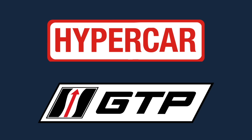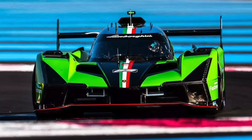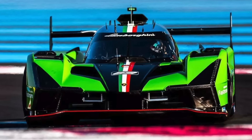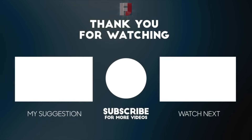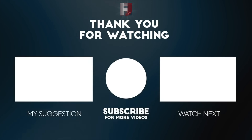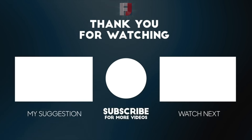That was my breakdown on the WEC Hypercar class and the IMSA GTP class. What are your thoughts on these categories of prototype endurance racing? Let me know in the comments. Thanks for watching — if you haven't subscribed yet, I highly suggest you do, as I make endurance racing content on WEC and IMSA every single week.